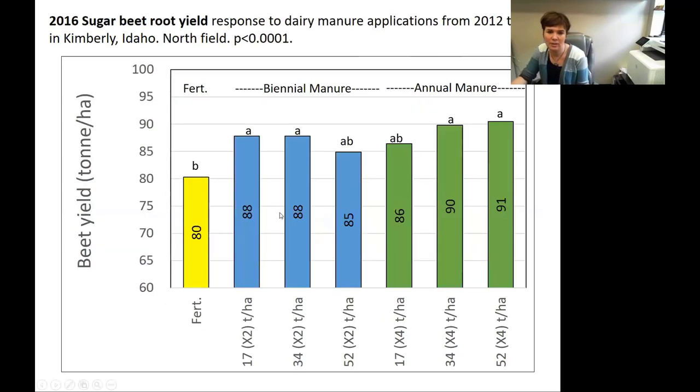In terms of sugar beets, we did see a significant increase in beet yield, no matter how much manure we put on — from a very small amount to an excessive amount, those beet roots got big. I feel like that's probably related to the decreased bulk density, which may have allowed those roots to really expand and get a lot bigger. Nutrients may also be a part of that as well.